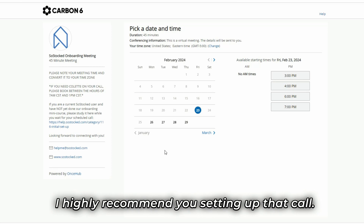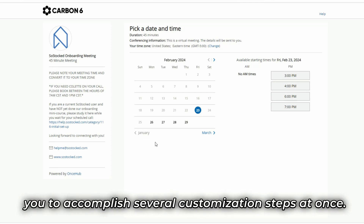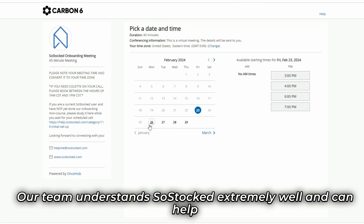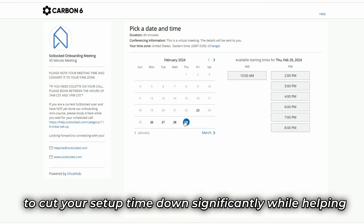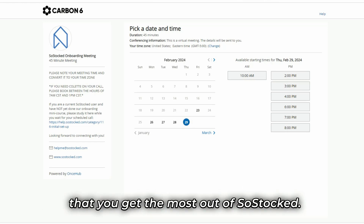I highly recommend you setting up that call. It's designed as a working meeting to help you accomplish several customization steps at once. Our team understands SoStocked extremely well and can help to cut your setup time down significantly, while helping to build streamlined systems customized to your workflow so that you get the most out of SoStocked.